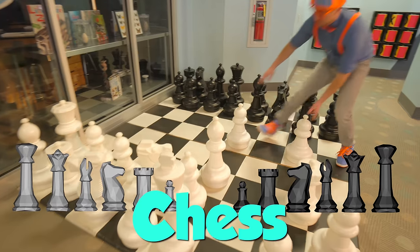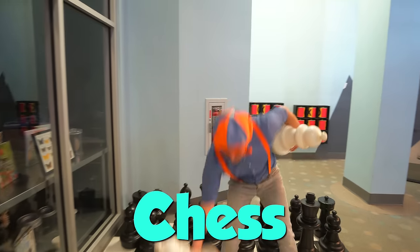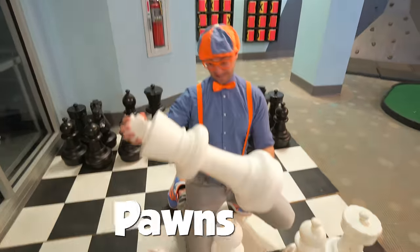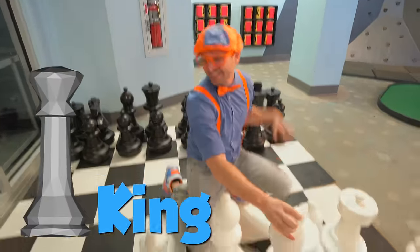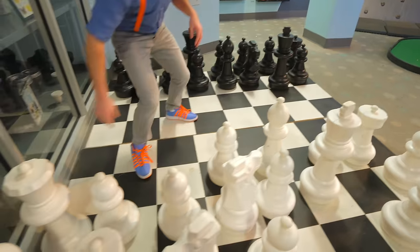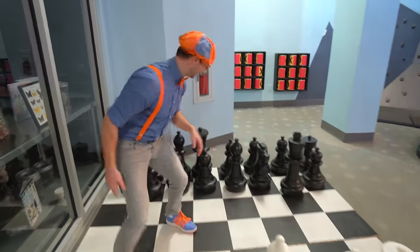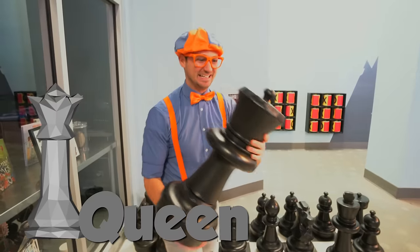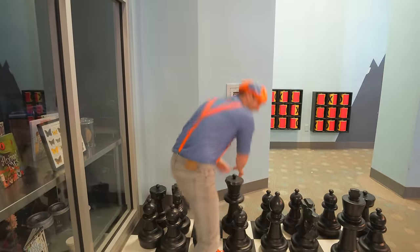Chess! This game is really tough. These are called pawns. This is the king - yep, the king. And where's the queen? Right over here, this is the queen!